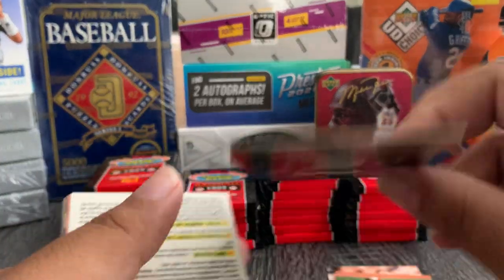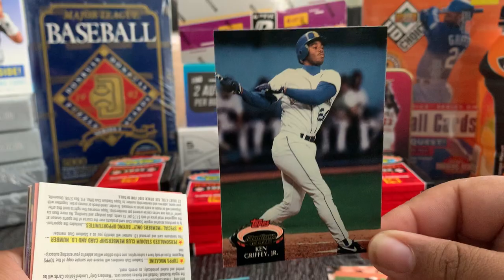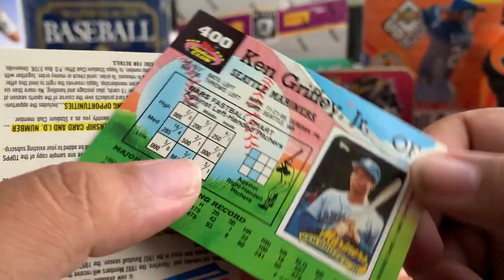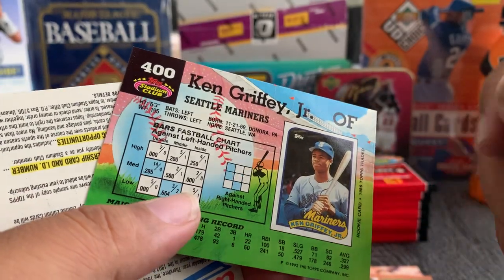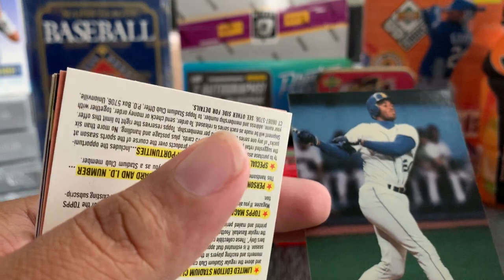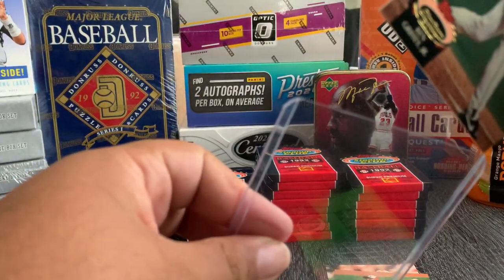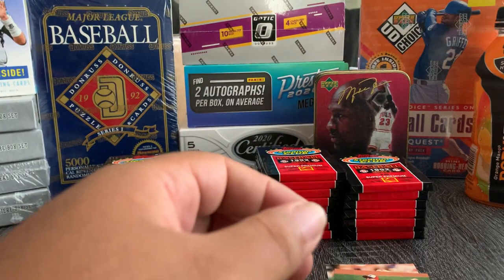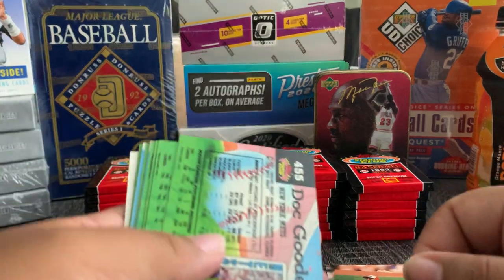Oh there it is — the Ken Griffey! Ken Griffey Jr., 1989 rookie card. Nice! We hit on the Griffey! Griffey's one of my favorite players — gonna sleeve this Griffey up. Griffey to the side. That's what's up.